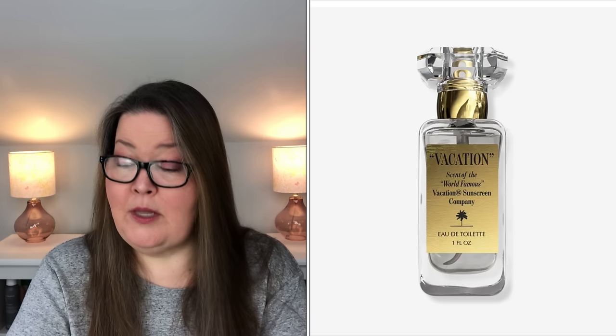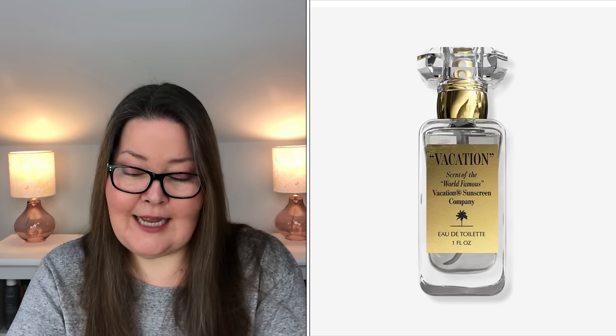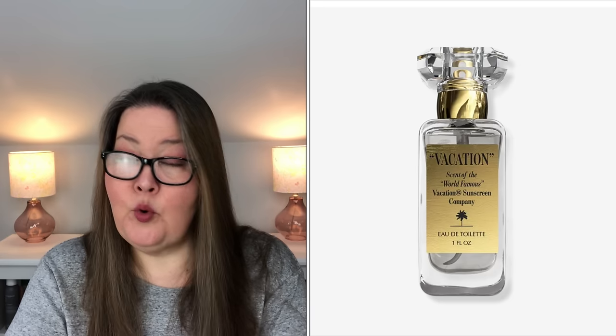Our next choice is Vacation — the brand — Vacation Fragrance. It has a $60 value. It's the signature scent of the world-famous Vacation Brands sunscreen, developed in conjunction with Arquiste Parfumeur and Rodrigo Flores-Roux. It smells like sunscreen and summer and is sprayable on demand. It is a one fluid ounce eau de toilette, for all genders. The top notes are petitgrain essence, coconut water, and coconut milk. The heart notes are bergamot, solar musk, banana, and pineapple. The base notes are pool water, swimsuit lycra, and sea salt.